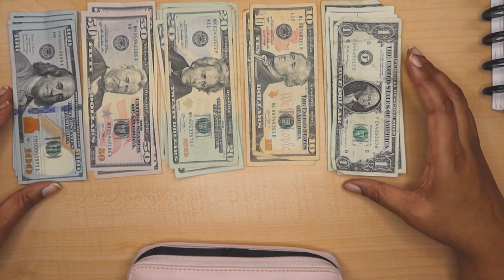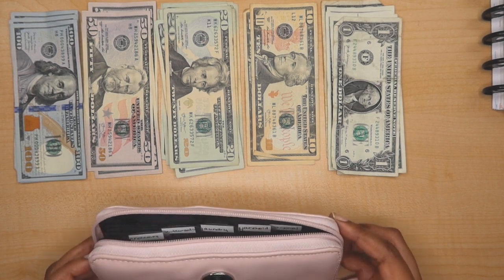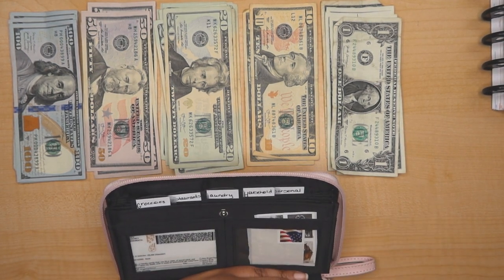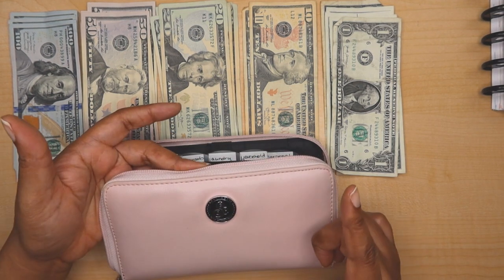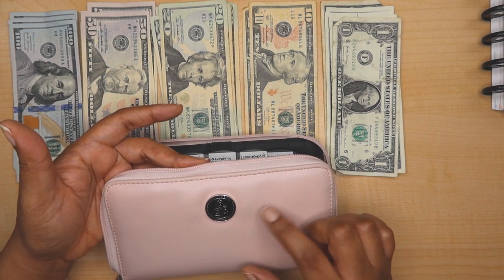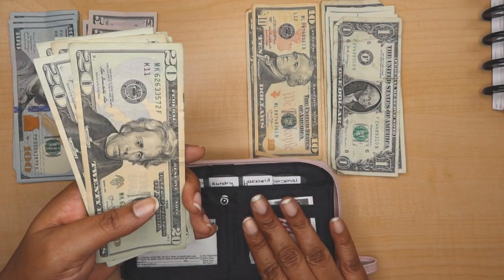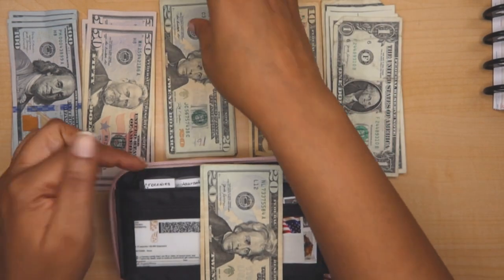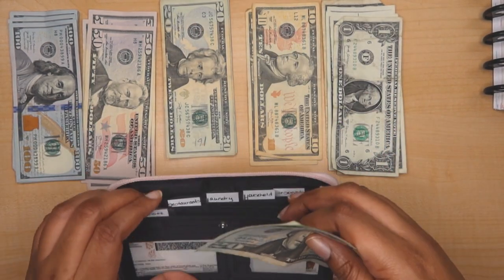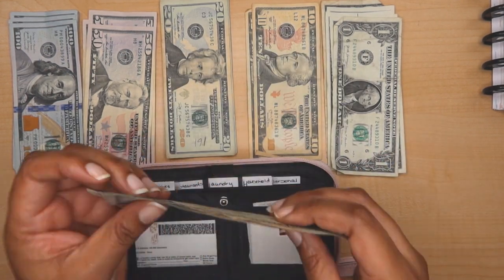I asked for one five dollar bill but I got ones, so we'll make it do what it do. The first thing I am going to stuff is going to be my restaurant money, and this is what I'll use for like my team building events or anything like that that may take place in January. This wallet — if I haven't said so — this is a SavvyCents wallet. I've had about two of these; I still have two. One I purchased and this one my son purchased for me as a Mother's Day gift, so they last a while.